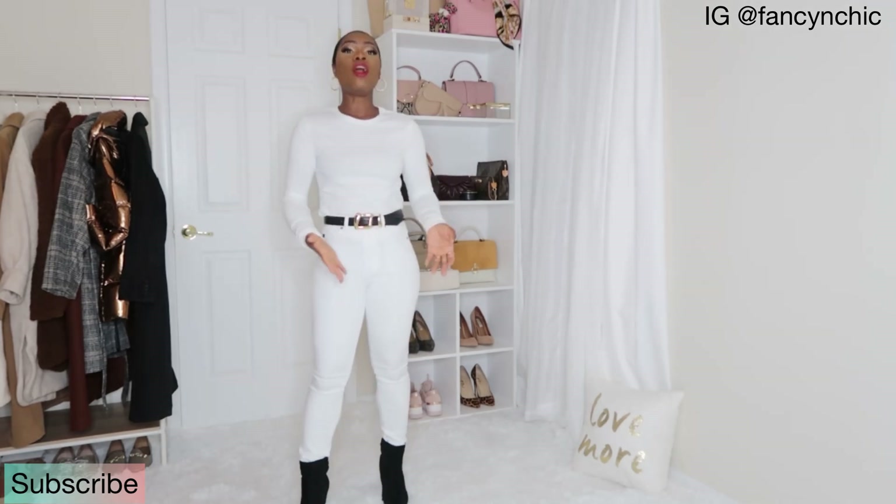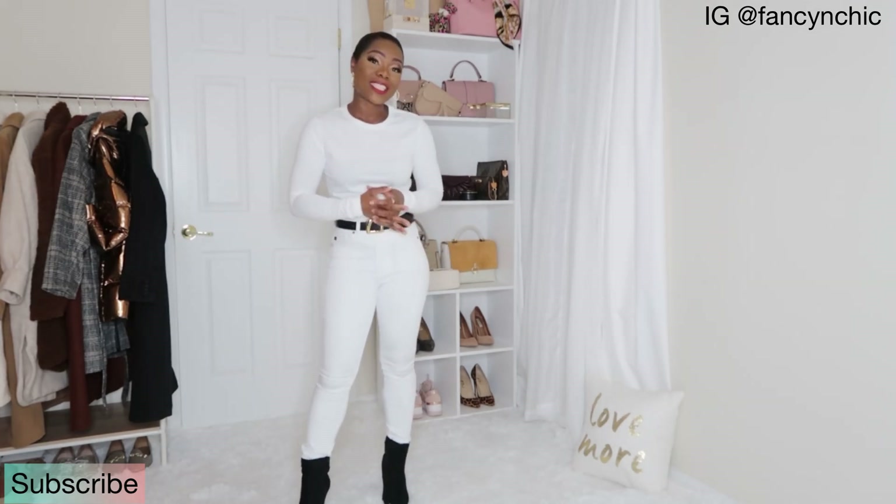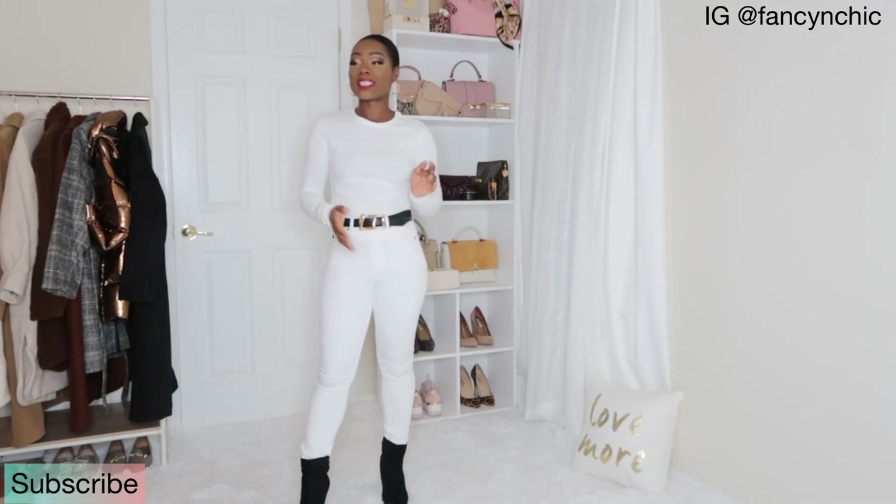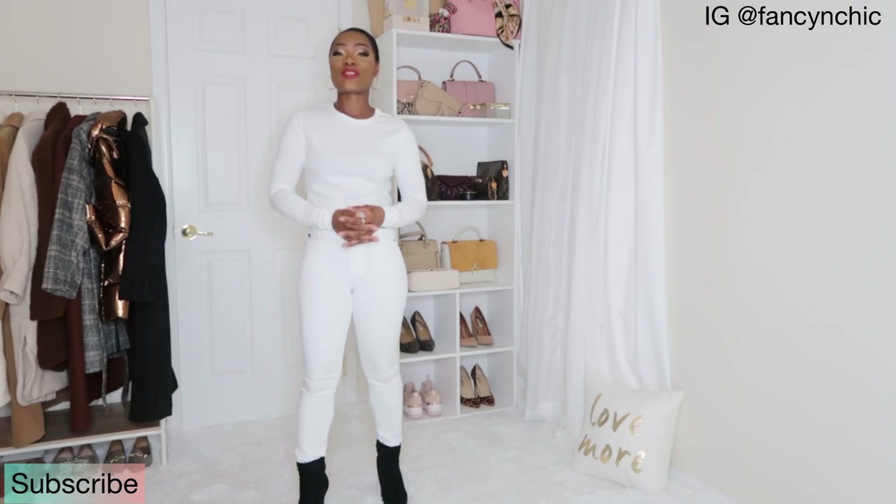Hey guys, welcome to my channel! I'm glad you're here. If you're new here, my name is Vivi. I'm a lifestyle blogger and a reseller. On this channel I do mostly haul and styling videos, and a little bit to do with my reselling business. If that's something you're interested in, go ahead and subscribe — that would mean a lot to me.